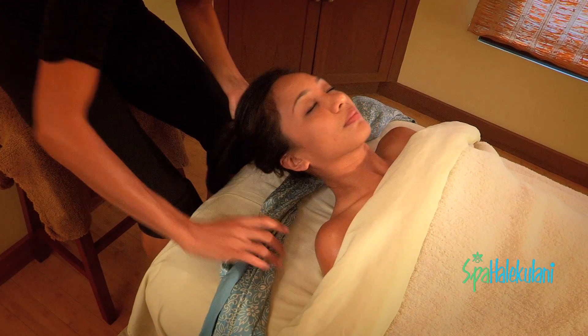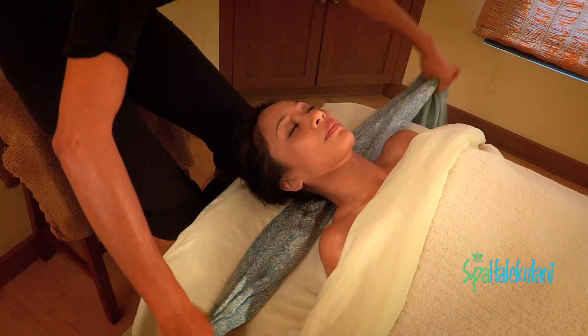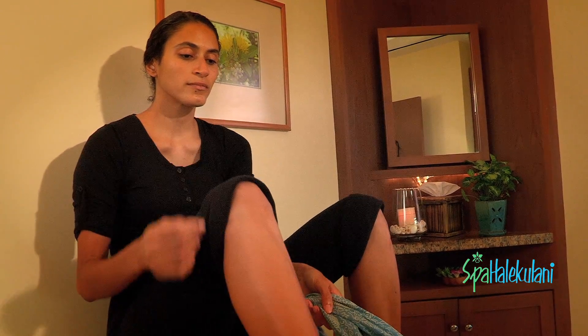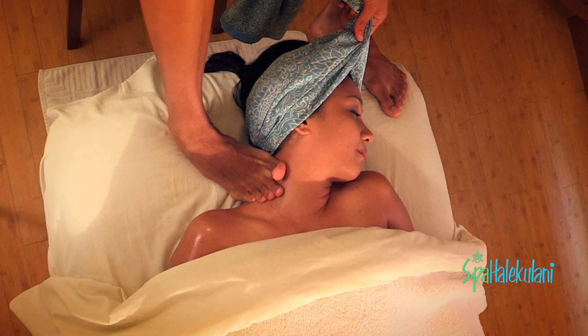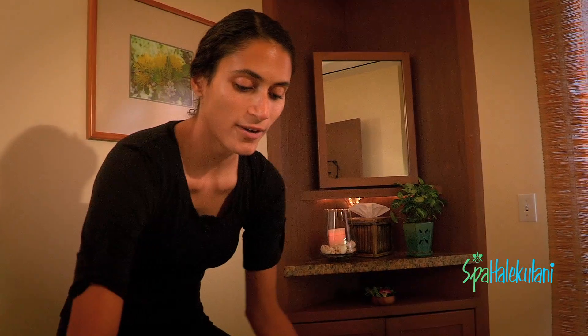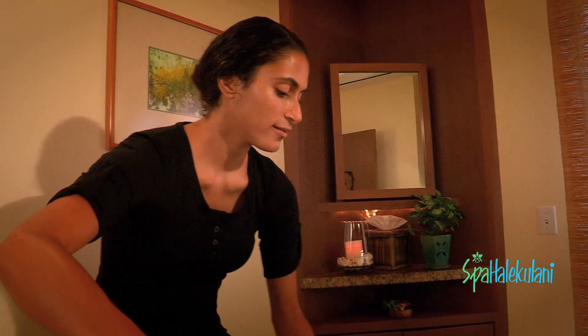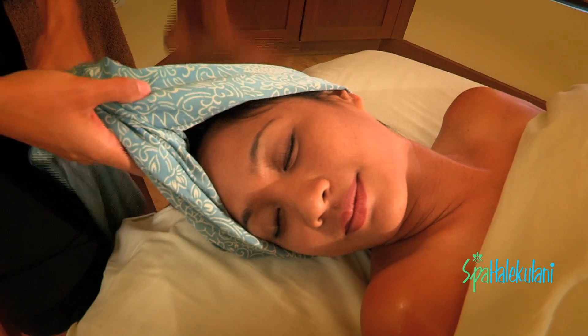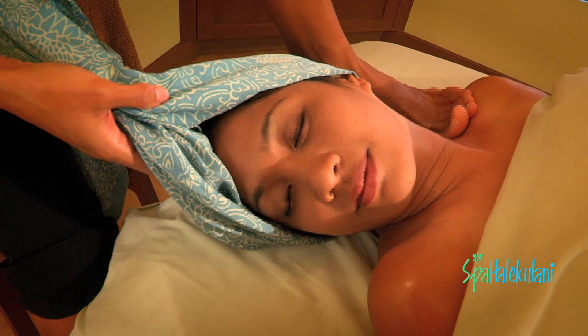She's using a sarong, which is kind of like an extension of her arms, so she's still able to use her feet and work out the muscles, particularly in the neck area and upper shoulders. With the sarong, she's turning the head, able to go a little bit deeper — it's just a nice tool to use.